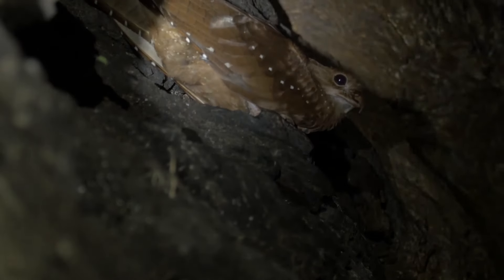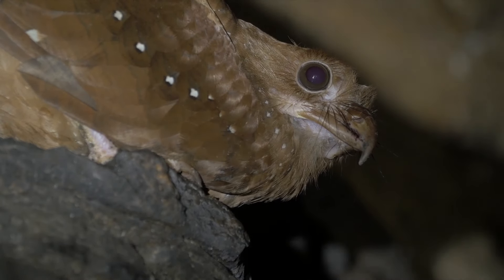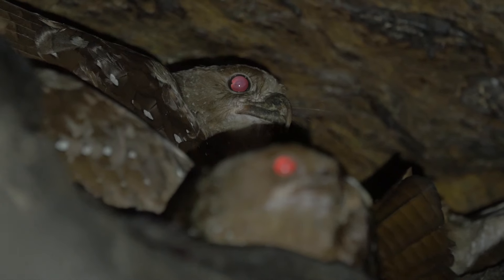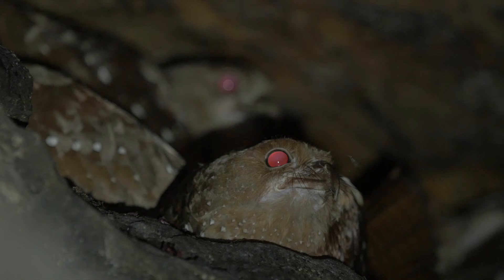The oil birds get their name because of the high concentration of oil in their flesh from eating palm fruits rich in oil. But throughout history, they've had all different kinds of names. In fact, the French called them little devils because they have red eyes and because they sound like they're wailing when they're agitated in these caves.